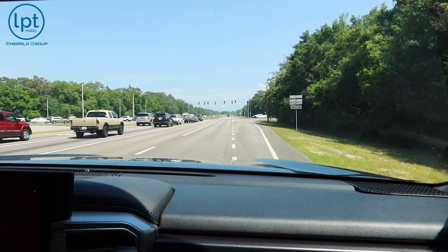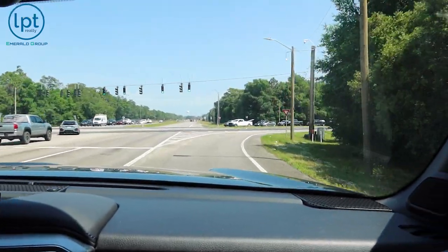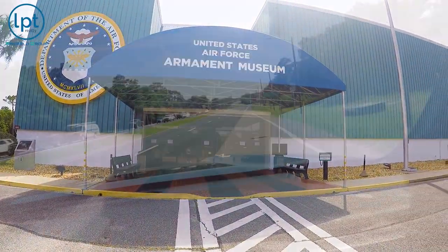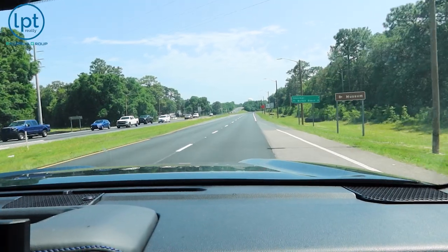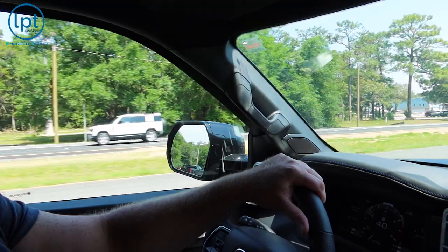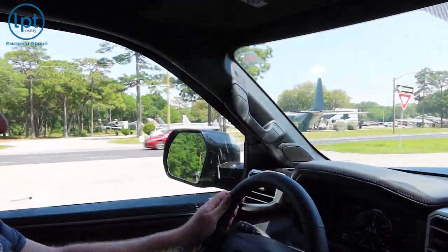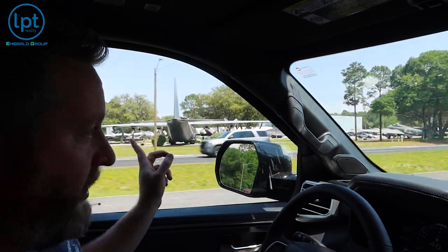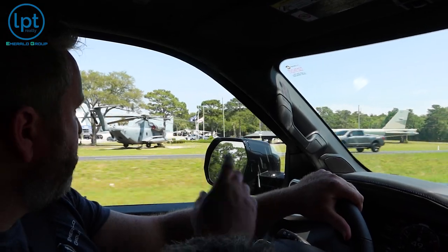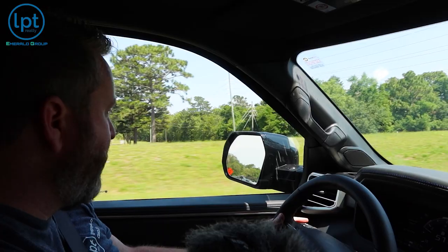This is Highway 85 that we're turning onto now. And once we make this right, on the left you're going to see the Armament Museum, which is really cool. You can take a tour inside or just stay outside and look at all the retired aircraft. If you look at the seven things to do in Fort Walton Beach, this is one of them. I actually used to fly on a variant of one of those aircraft when I was active duty. That's the SR-71 — my favorite airplane.